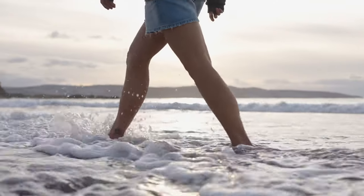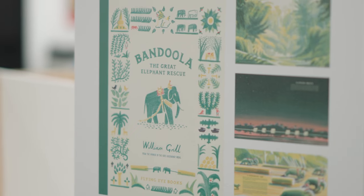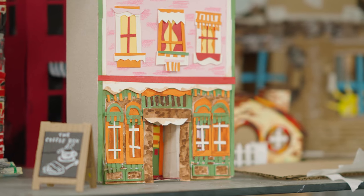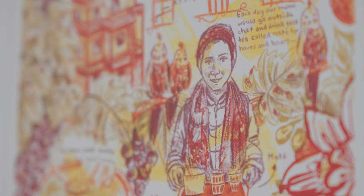Our graduates are ambitious and aspirational. Many of our students go on to forge significant careers as illustrators all over the world, whilst others find success in related industries such as book cover design, advertising, and concept art. We've had so many successes in recent years, with students and graduates winning national and international awards.